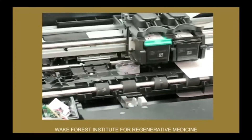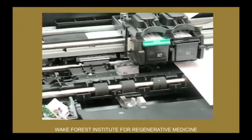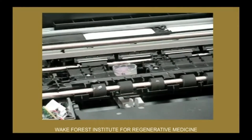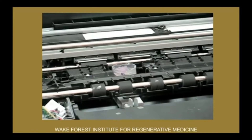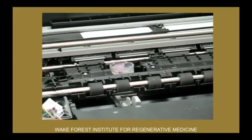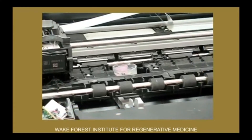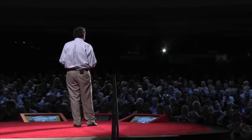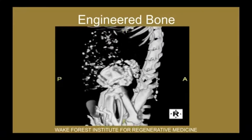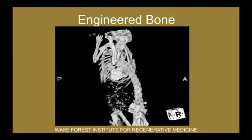Another technology that we've used is actually that of printing. This is actually a desktop inkjet printer, but instead of using ink, we're using cells. And you can actually see here the print head going through and printing this structure. It takes about 40 minutes to print this structure. And there's a 3D elevator that then actually goes down one layer at a time each time the print head goes through. Then finally, you're able to get that structure out. You can pop that structure out of the printer and implant it. This is actually a piece of bone that was created with this desktop printer and implanted. That's all new bone that was implanted using these techniques.